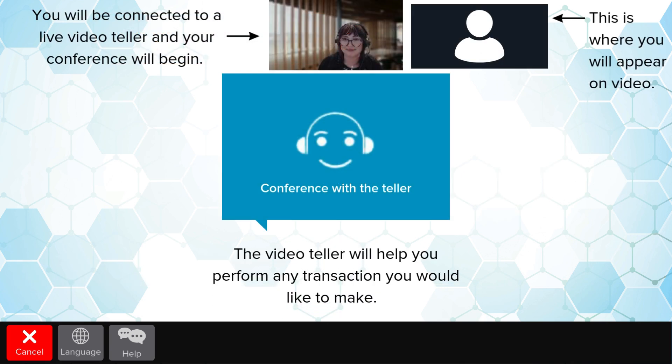Once connected, your conference with a video teller will begin. A live video of both you and the video teller assisting you will appear on the screen. Audio will be available as well, so you may speak to the video teller.